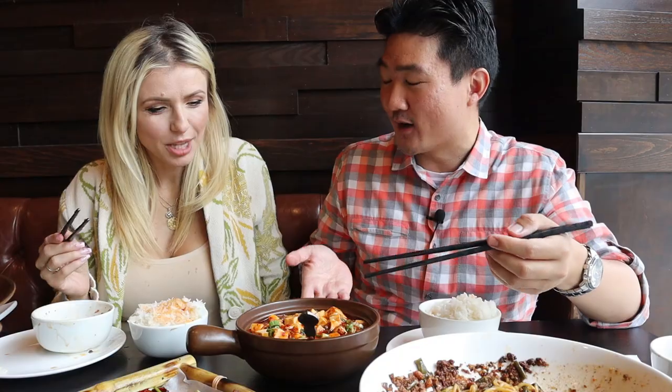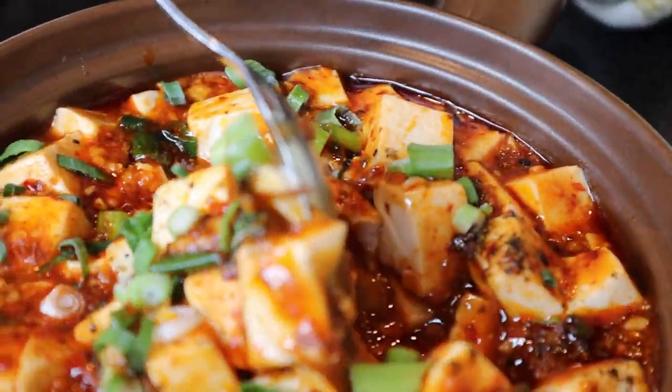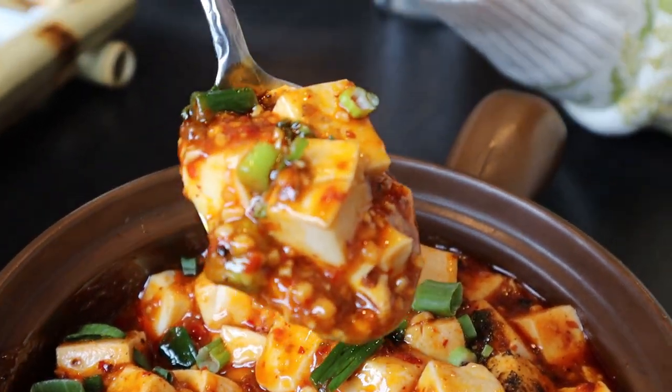Mapu tofu is actually very common in a lot of Chinese restaurants — Sichuan restaurants make it, Cantonese restaurants make it too. But Sichuan is the definitive version and it's something you need to eat at a Sichuan restaurant. Stephanie loves it — the texture is the most pronounced thing about the dish, along with the flavorful sauce. You can smell all those aromatics and spices as soon as it hits the table. Best enjoyed by scooping it over steamed rice.